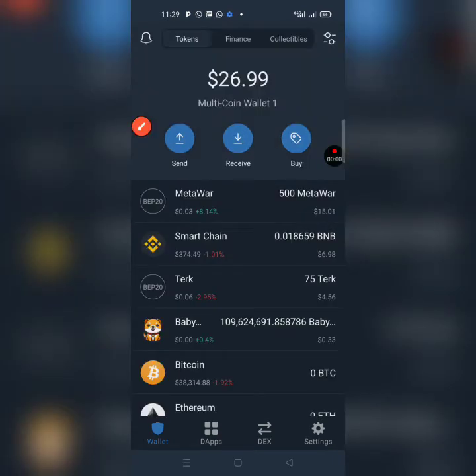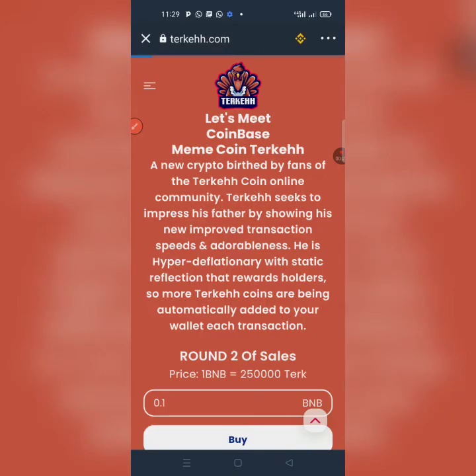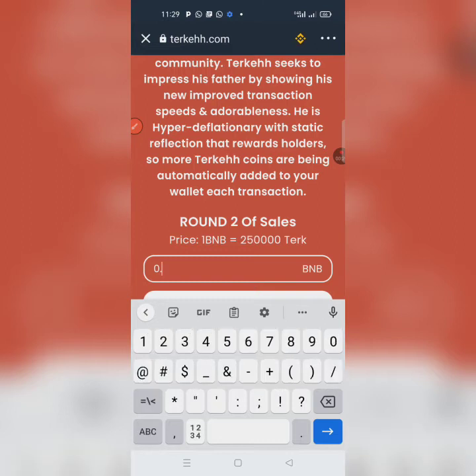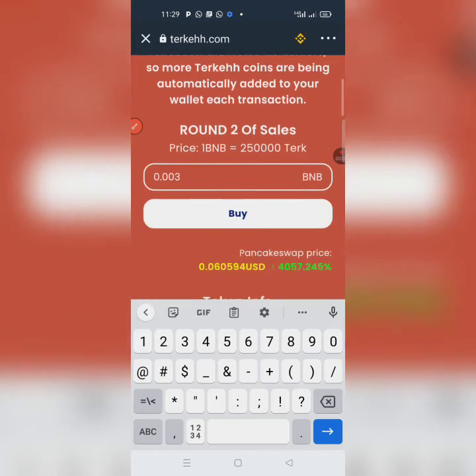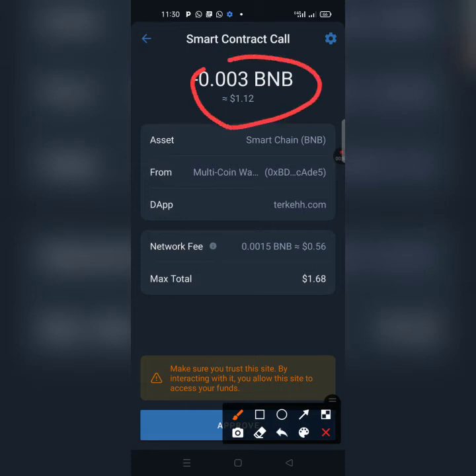Welcome back — in continuation of that video, let me show you how to claim more TECH, because it's time to keep claiming to own thousands and millions of TECH. I want to get more TECH to my Trust Wallet so I'll continue from where I stopped. I click on the BNB field and add more. This time I'm buying 0.003 BNB — let's see what it gives us. I want to buy the equivalent of 0.003 BNB, which is about 1.12 dollar cents.